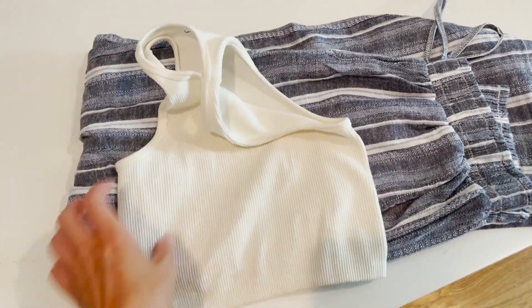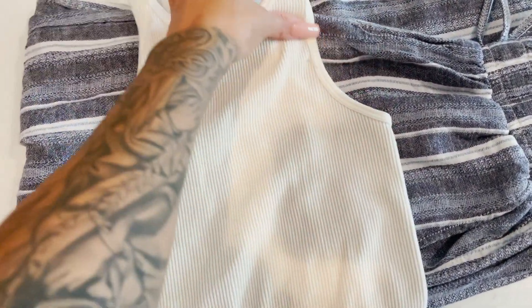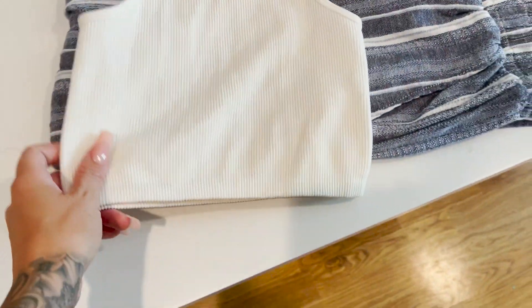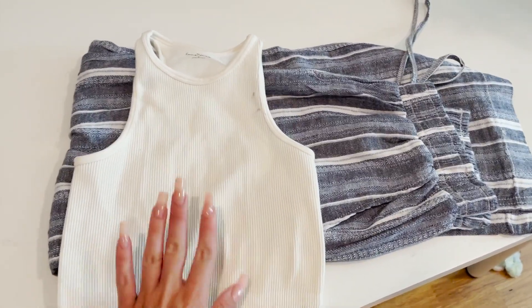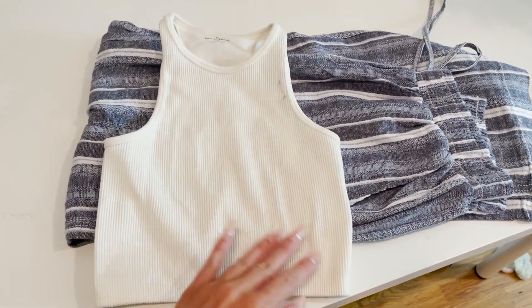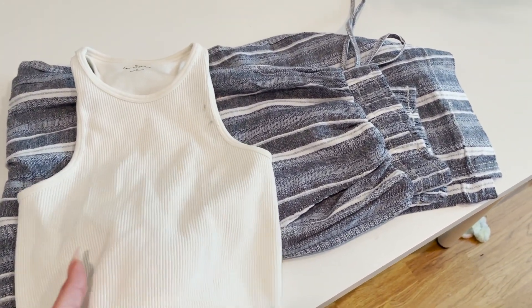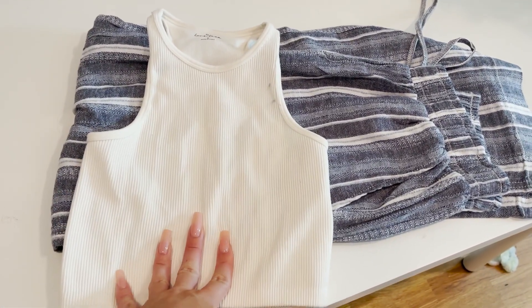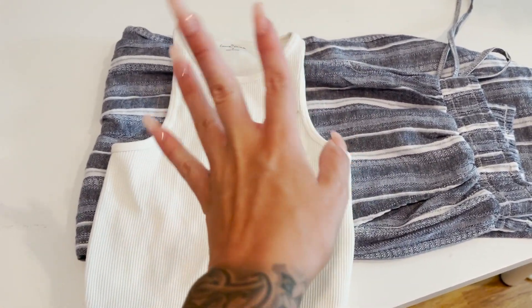I sell these tops in my boutique by the way — these are the Cora tops. I think there's seven different colors and I kept a few for myself. I got it a little dirty — I'm gonna have to clean that, that makes me so sad. Anyways I'm gonna bring this to wear with these pants, and we all have matching pants so we're gonna be like little matching triplets — it's gonna be so cute.